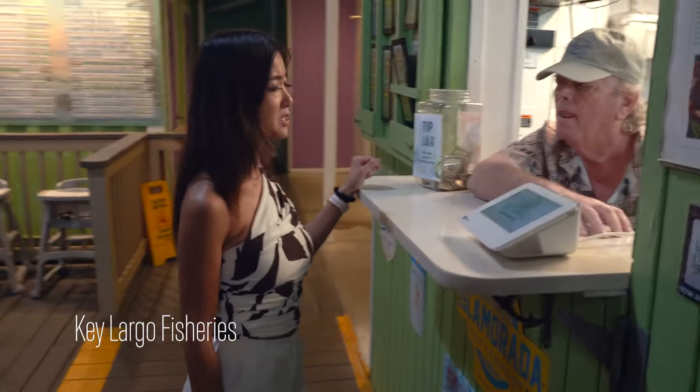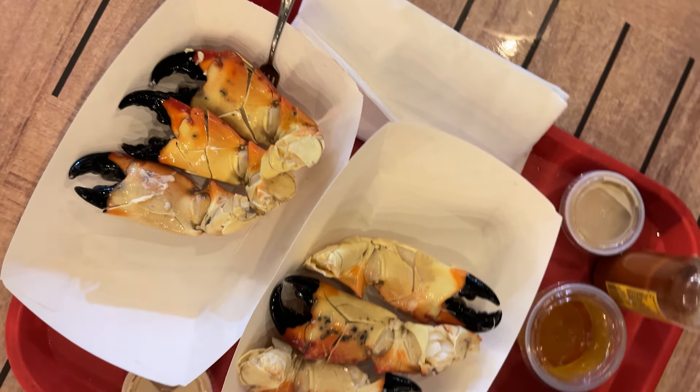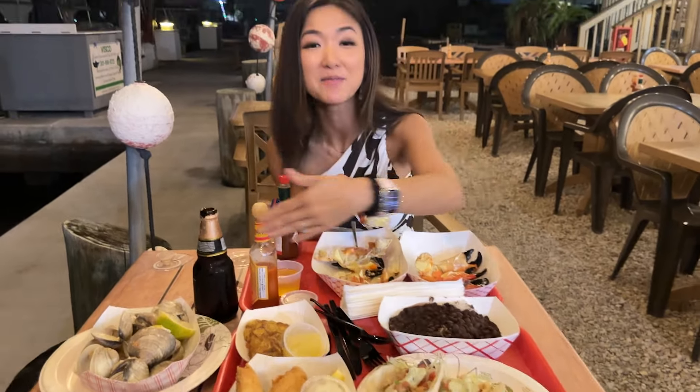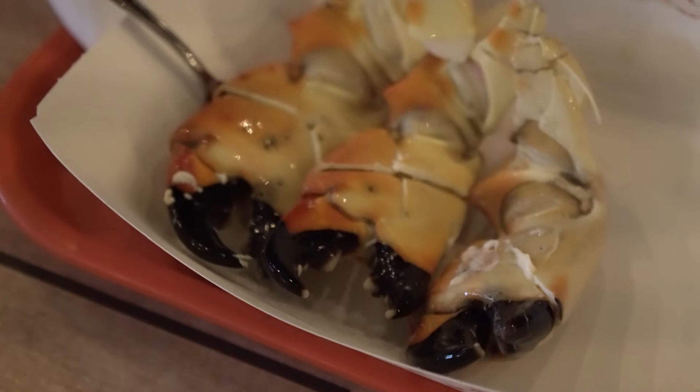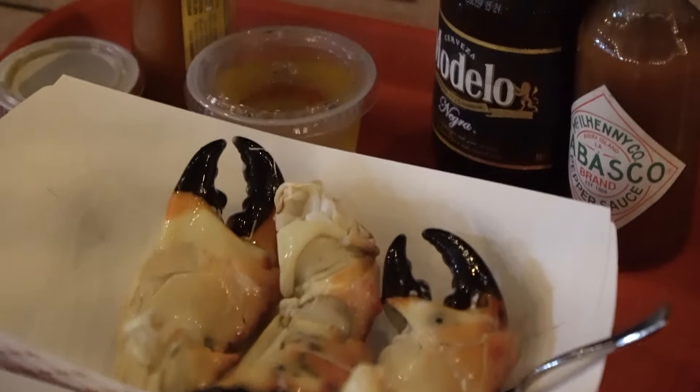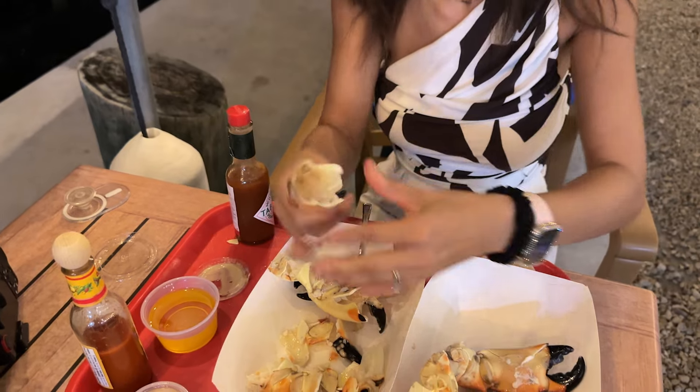Before leaving Key Largo, we had to try some stone crabs, so off to Key Largo Fisheries. From fresh seafood to the vibrant atmosphere, it's a seafood lover's paradise. We are here for dinner and they are known for their stone crabs — this is so good, the best stone crab I've ever had. We also got lobster tacos, cogfish, pistones, rice and beans, and steamed clams. Pretty much everything in the Florida Keys that I came for is right here on this table. The stone crabs are super sustainable — they only harvest one leg at a time to give it the opportunity to grow back.